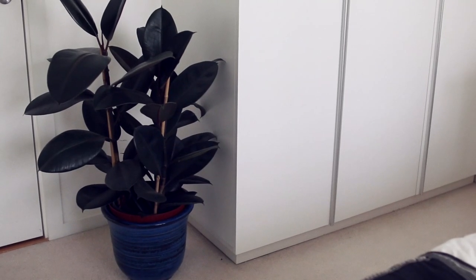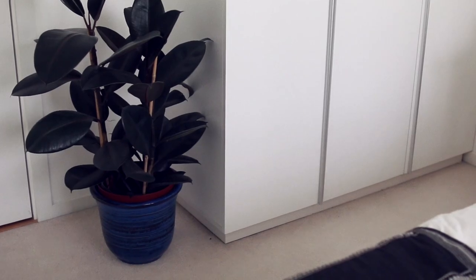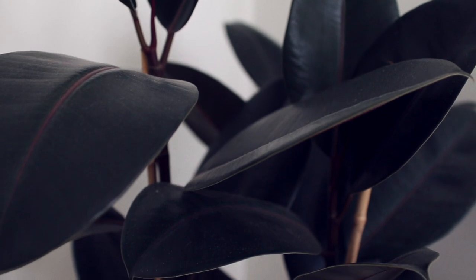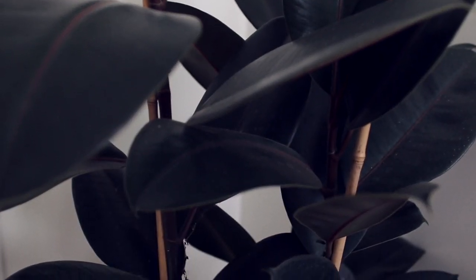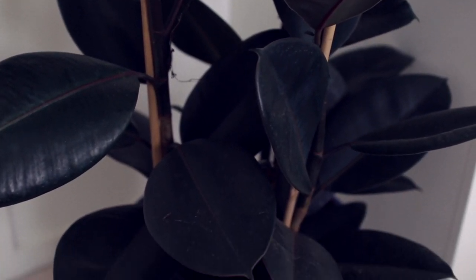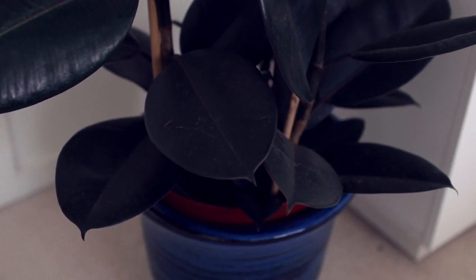So when you walk in the room you see this plant. This is my new rubber plant and it doesn't have a name yet, so if you have a good idea for a name please leave it below. And I love this pot — I found it in a market and they were so affordable and so good. I'm massively keen on this guy.